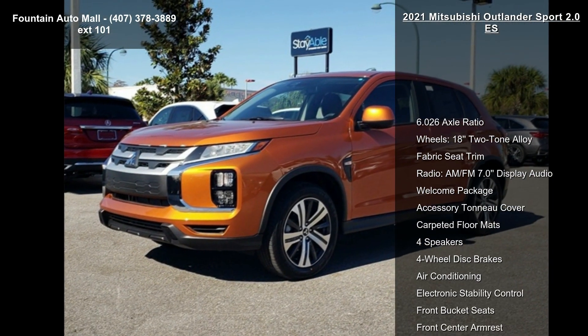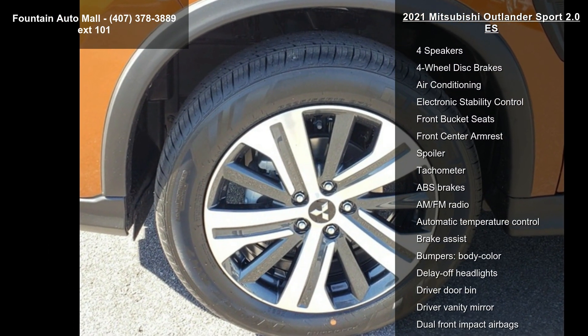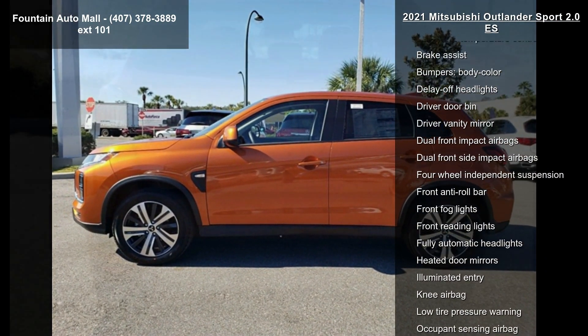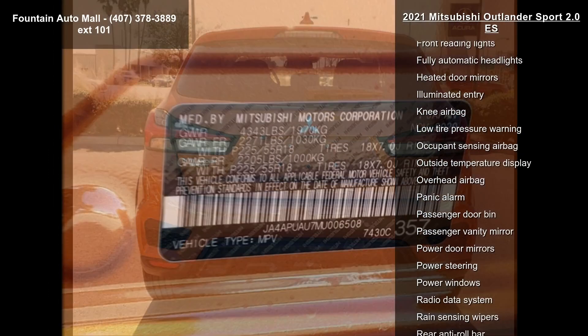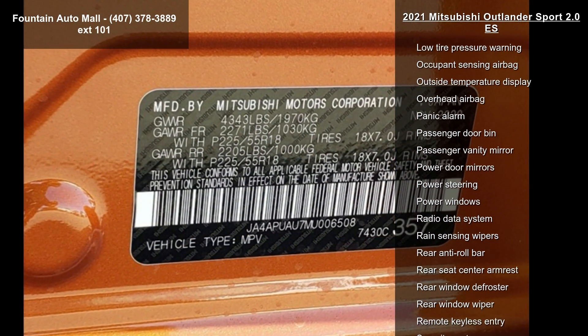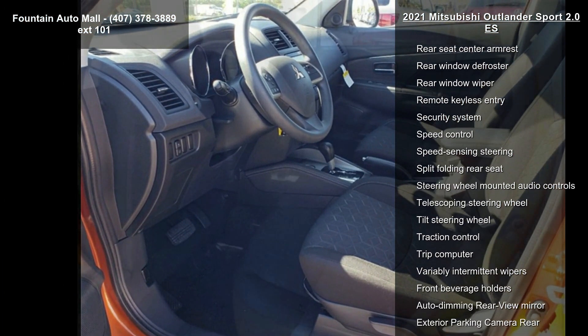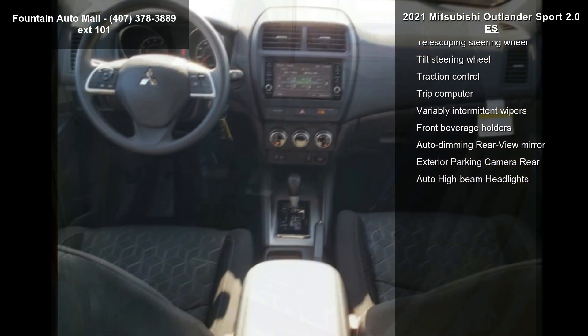Some of the top features included with this vehicle are: 6.02 axle ratio, 18-inch 2-tone alloy wheels, fabric seat trim, AM/FM radio with 7.0 display audio, welcome package, accessory tow cover, carpeted floor mat, 4 speakers, and 4-wheel disc brakes. Low mileage is an important factor in your purchase and this vehicle delivers a low odometer reading.